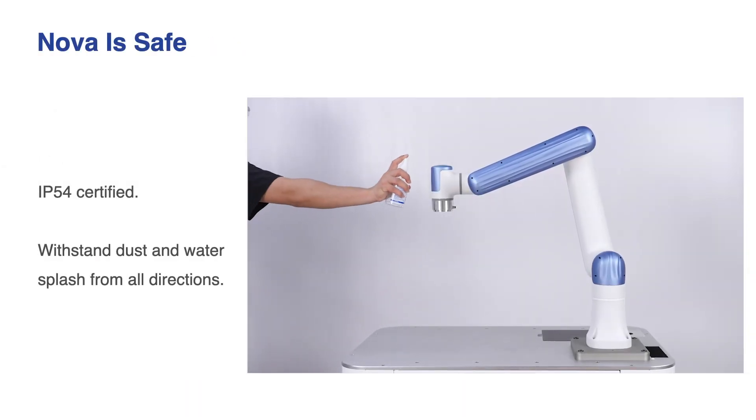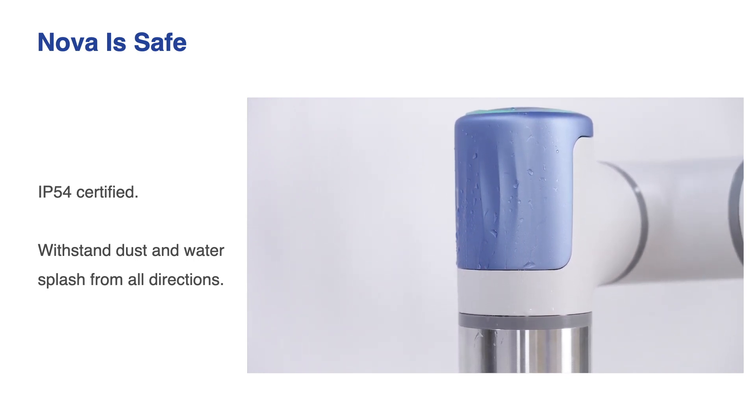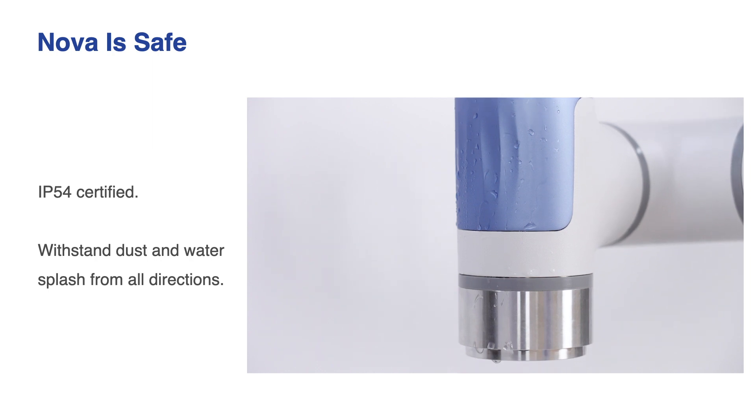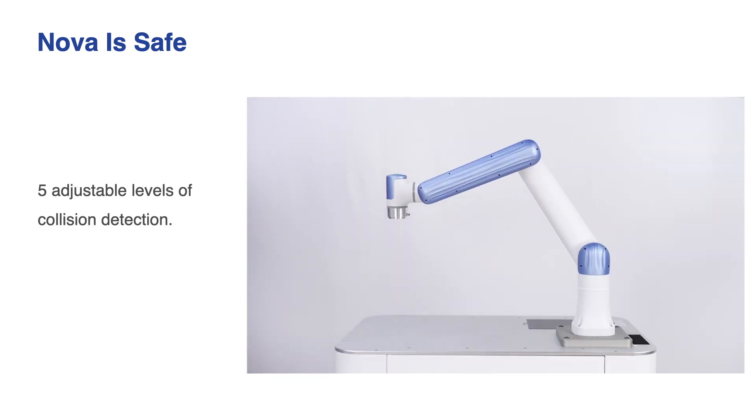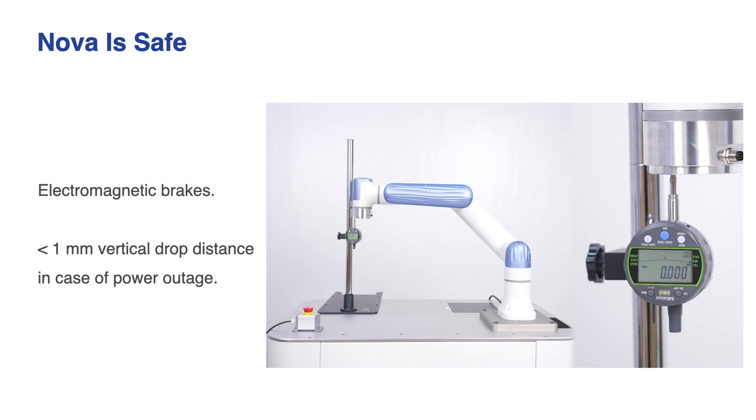NOVA is safe to deploy into various environments. It is IP54 certified and can withstand dust and water splash from all directions. With 5 adjustable levels of collision detection, it stops immediately upon contact with unexpected objects. With electromagnetic brakes, NOVA auto-freezes in position in case of power outage. The freeze is so instant that the vertical drop distance is controlled within one millimeter, which is hardly noticeable. NOVA's safety features allow it to have direct interactions with other employees and even with customers.